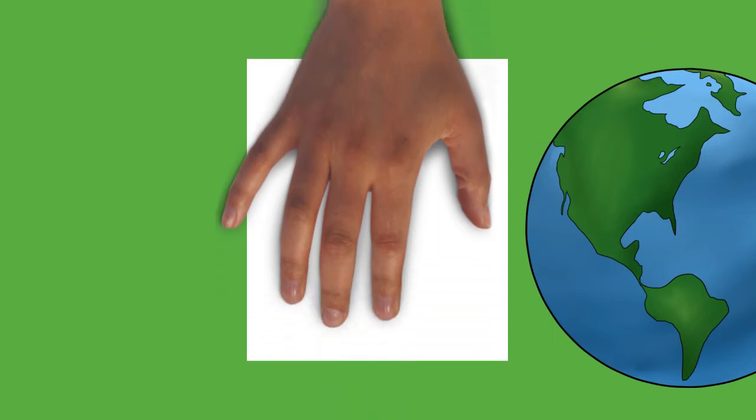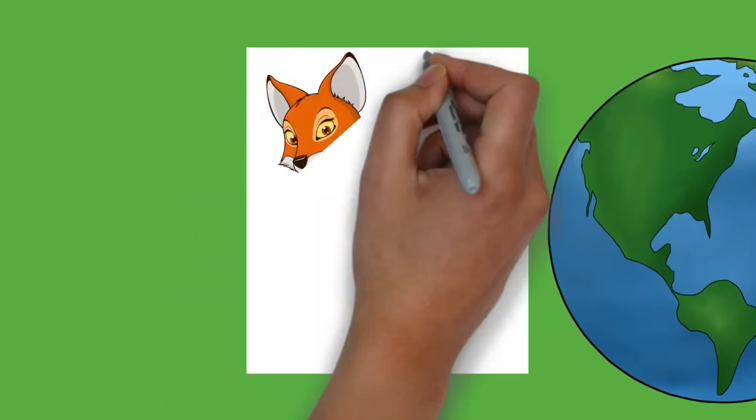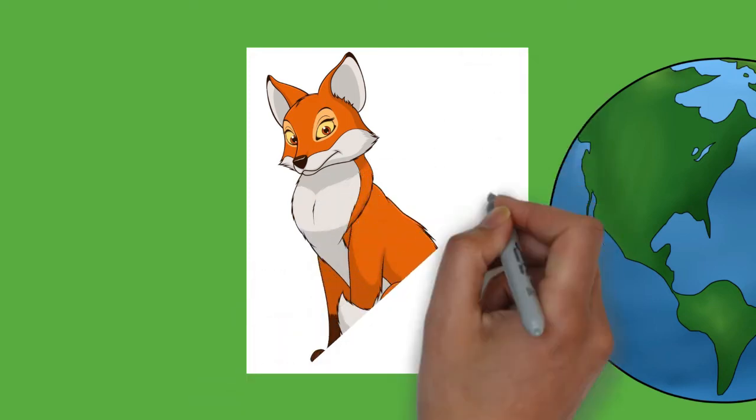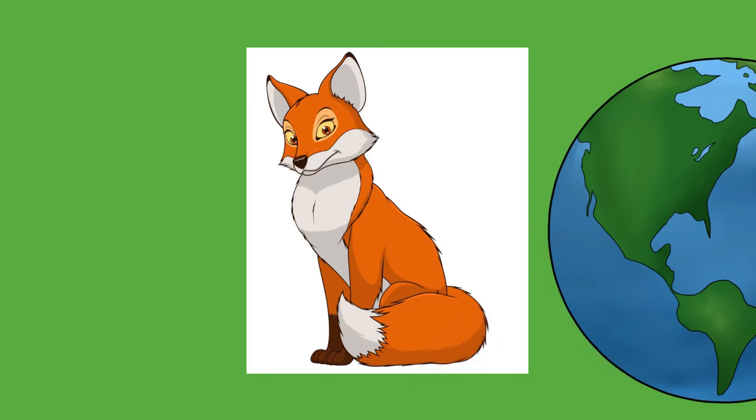Red foxes, by contrast, have a typical auburn pelt, the tail normally ending with a white marking. A fox's coat color and texture may vary due to the change in seasons; fox pelts are richer and denser in the colder months and lighter in the warmer months. To get rid of the dense winter coat, foxes molt once a year around April; the process begins from the feet, up the legs, and then along the back.